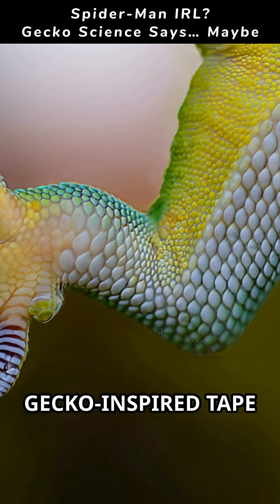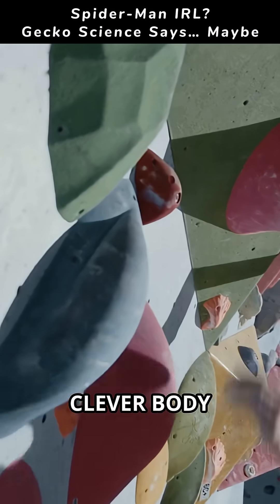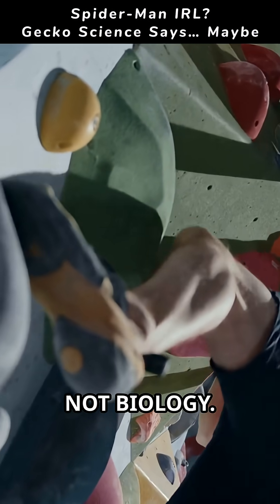Engineers build gecko-inspired tape and microfibrillar adhesives that mimic setae. Combined with clever body harnesses or suction systems, humans can be helped to walk walls — but it's engineering, not biology.